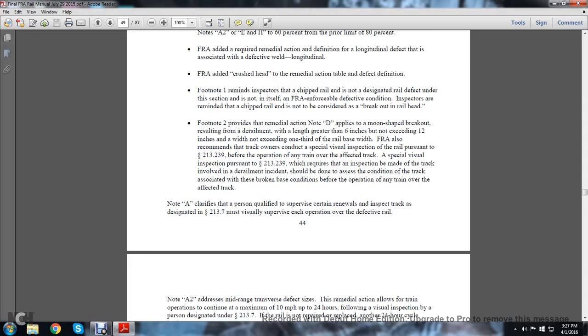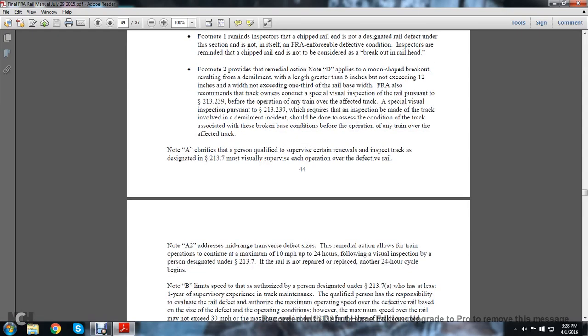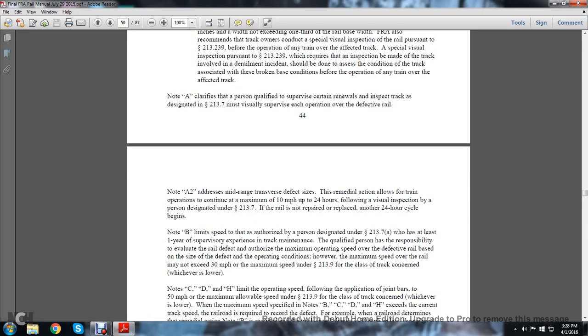The FRA recommends that track owners conduct a special visual inspection of rail pursuant to 213.239 before operations of any train over the affected track. A special visual inspection pursuant to 213.239, which requires inspection to be made on track involving derailment incidents, should be done to assess the condition of the track associated with broken conditions before the operation of any train over the affected area. Note A clarifies that the person qualified to supervise certain renewals and track inspections designated in statute 213.7 must visually supervise each operation over the defective rail. Note A2 addresses mid-range transverse defects and the remedial action allows train operations to continue at a maximum of 10 miles per hour for up to 24 hours following a visual inspection by a person designated under statute 213.7, if the rail is not repaired and replaced and another 24-hour cycle begins.